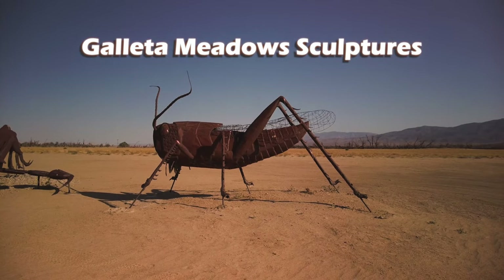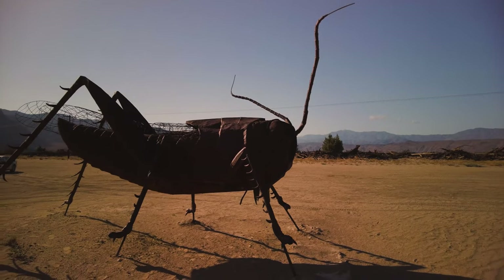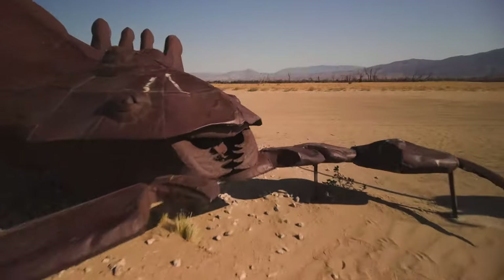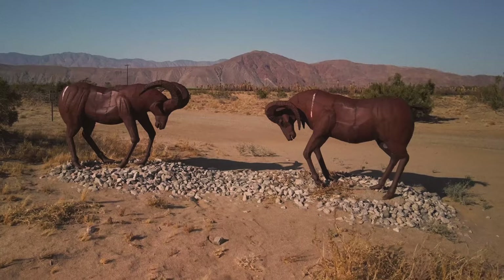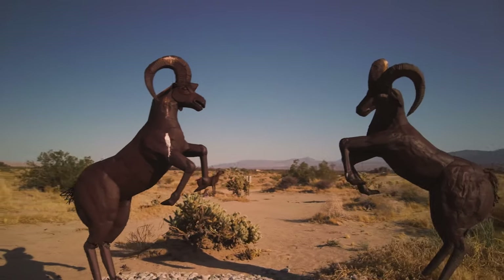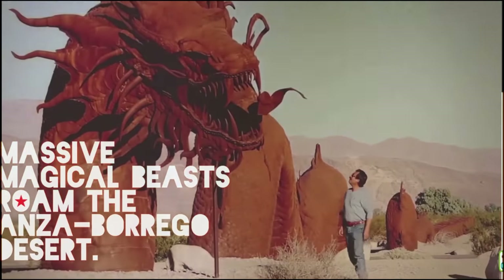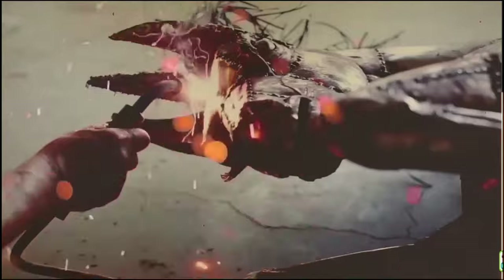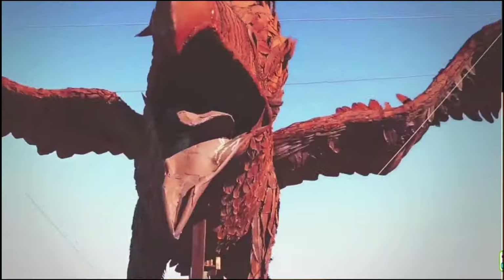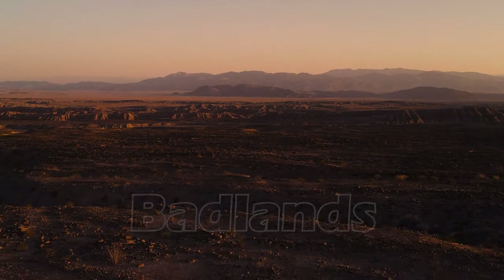Then I headed to the Galleta Meadows sculptures. First was the Scorpion and the Grasshopper — the Scorpion was my favorite. Then I checked out various Bighorn Sheep sculptures, maybe my other favorites. I saved the Sea Serpent Dragon for later. There are currently 130 sculptures and they are all done by Mexican-American sculptor Ricardo Breceda. You definitely need a map to get around this place because it is very spread out and much larger than I expected. Then I went to the Badlands viewpoint off State Route 22.